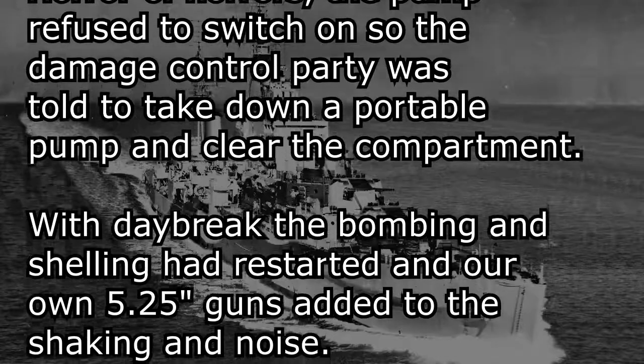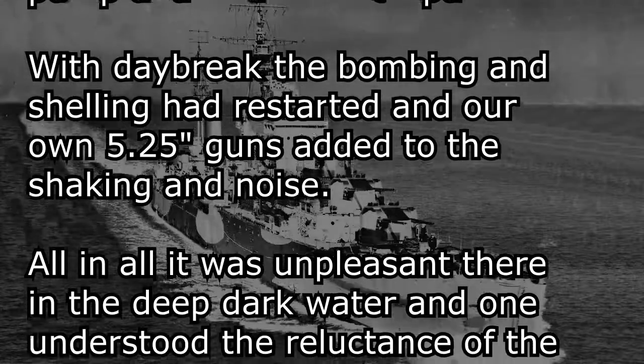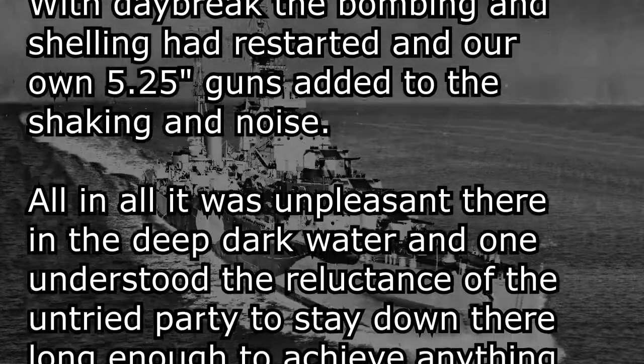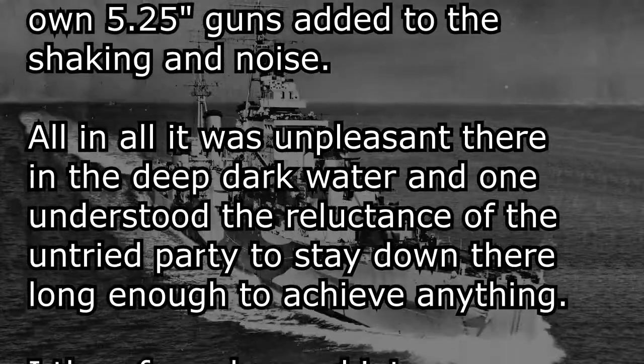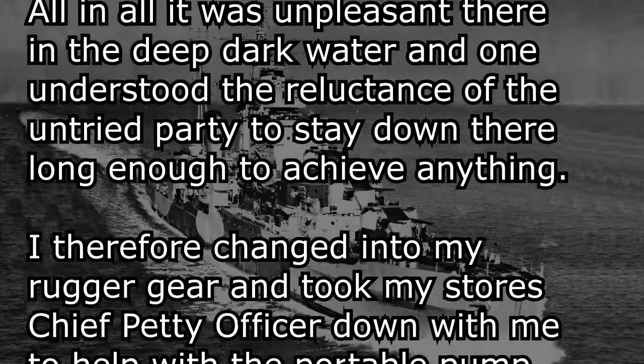With daybreak, the bombing and shelling had restarted, and our own 5.25 guns added to the shaking and noise. All in all, it was unpleasant there in the deep dark water, and one understood the reluctance of the untried party to stay down there long enough to achieve anything.